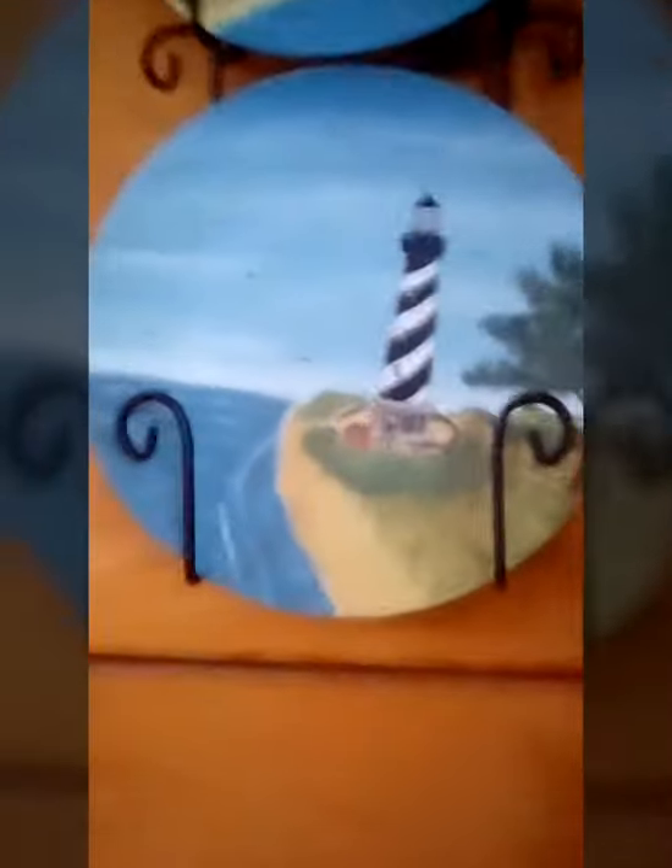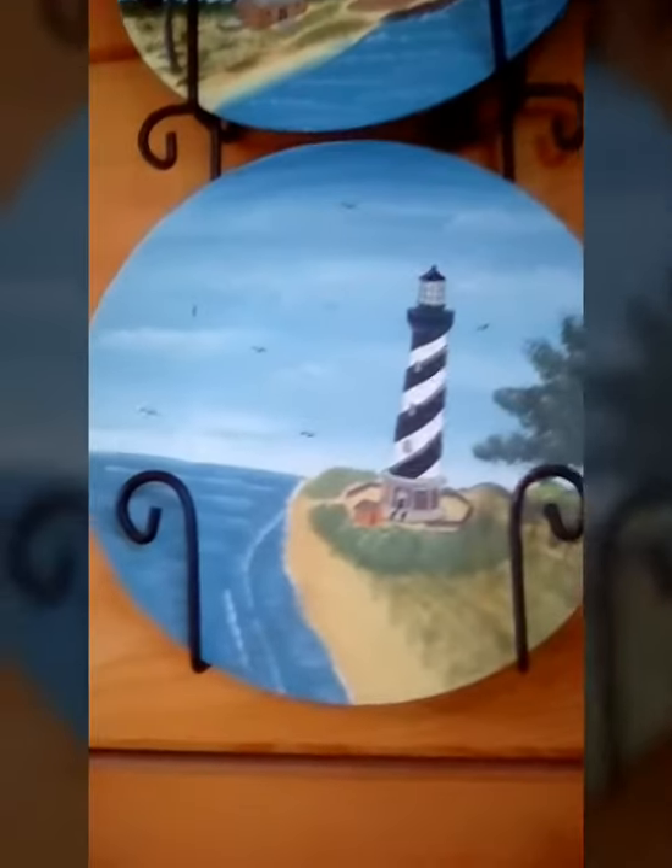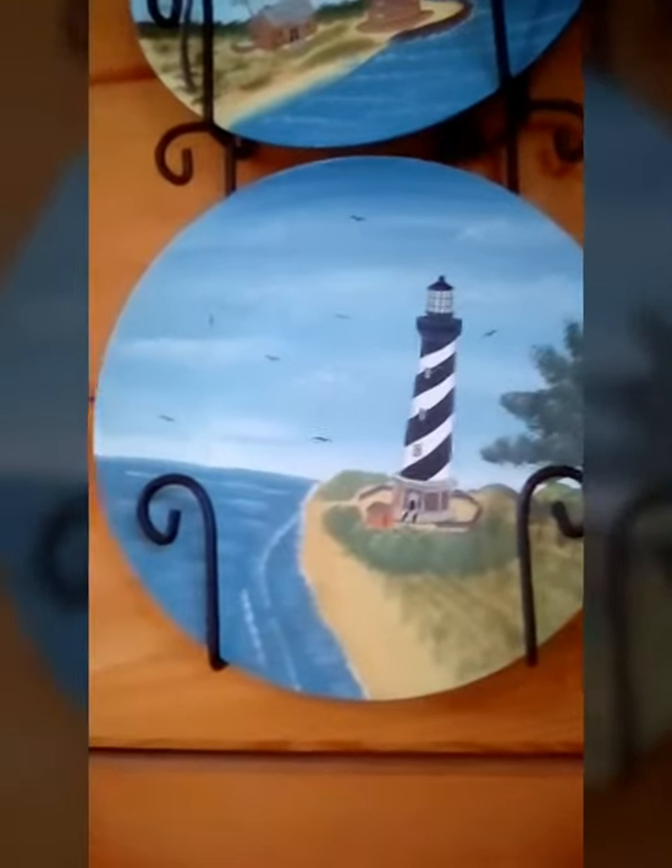Hi everybody! Welcome back to Reese's Lighthouse. Do you know what this lighthouse is? Well, I'm staying in a cabin in Tennessee right now and I'm going to show you what it looks like. Let's get started.